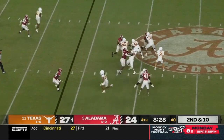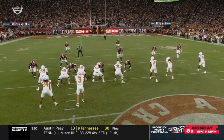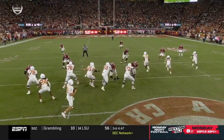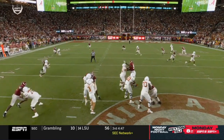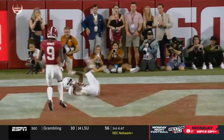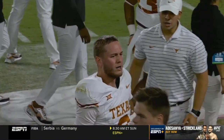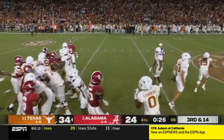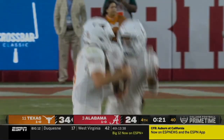Ewers from the pocket, launching downfield to Mitchell. He's reading this safety — he's got receivers underneath to impact the safety, so he knows. We saw this earlier on the left side — this time they go to the right. Creates a one-on-one matchup, a mismatch with Mitchell. Ewers showed a lot of composure all game. Texas is 2-0.